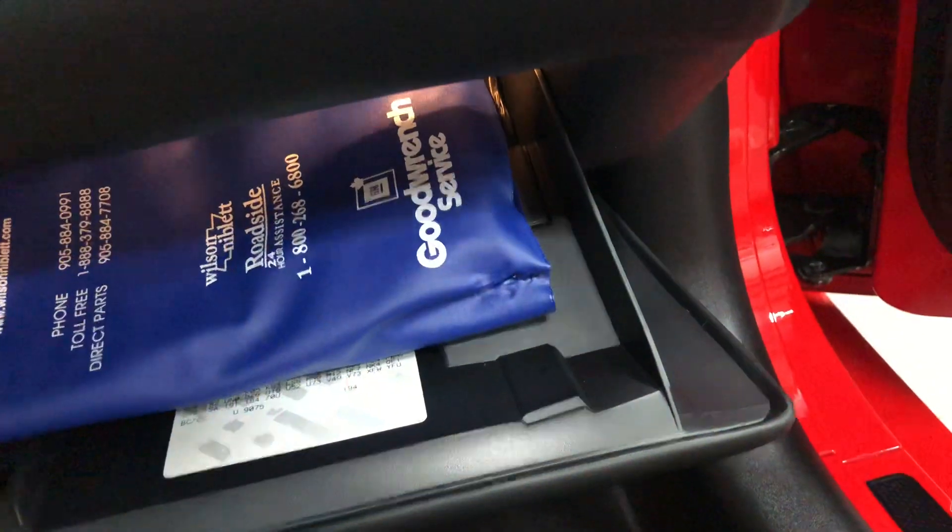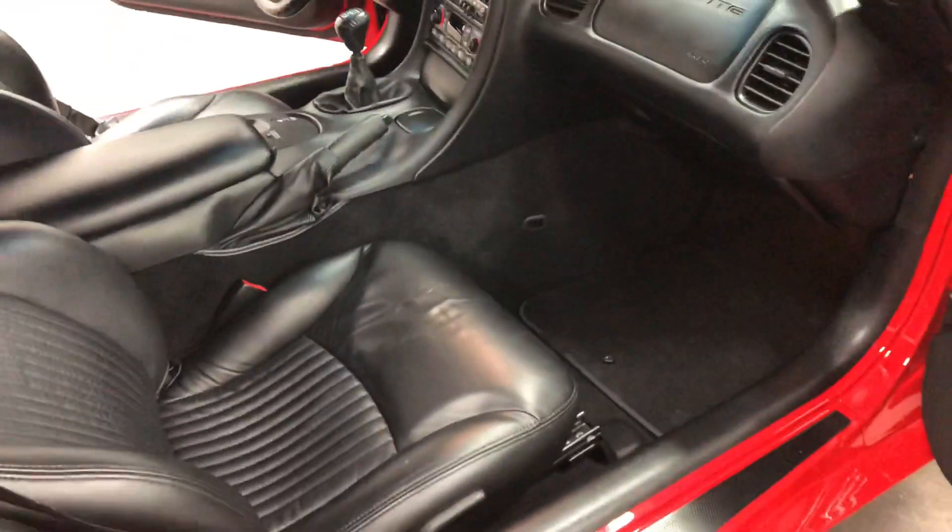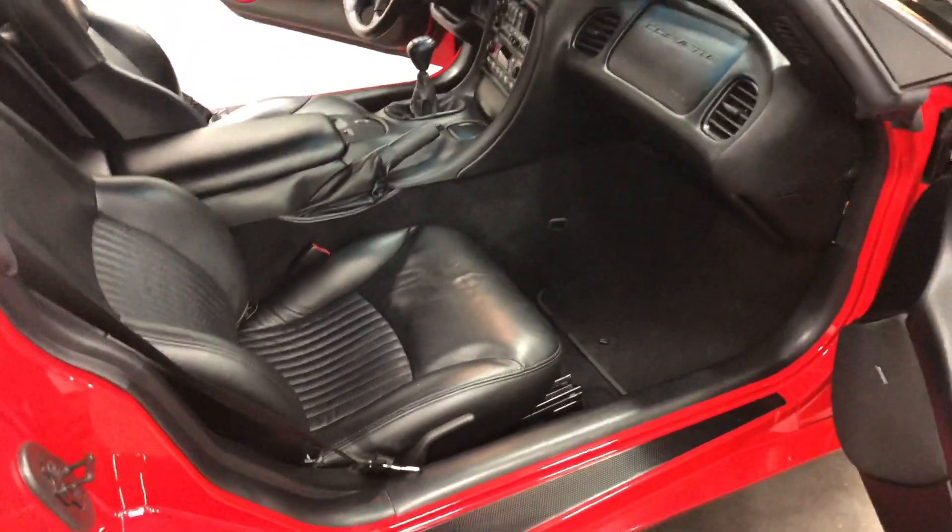Super car — this is a highly collectible super machine. Bose sound system, very comfortable seats in a C5. You can see how supple that leather is.